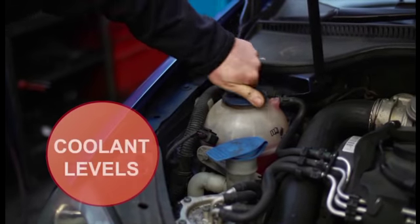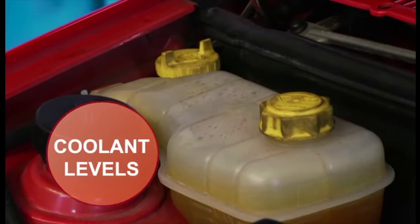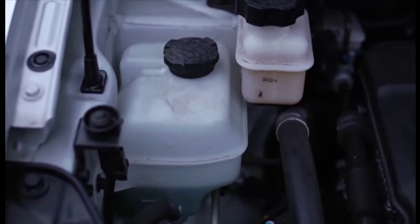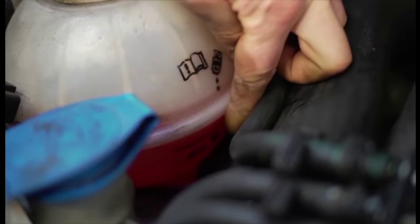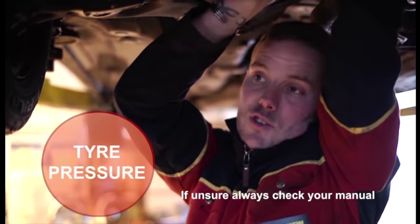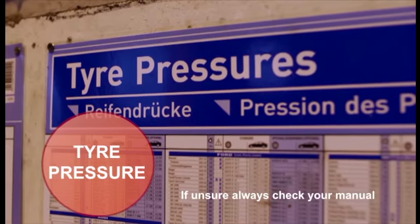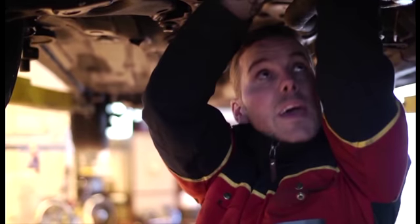For your coolant level, most cars now have a clear plastic bottle similar to this — never open it when it's hot. You can normally see on the side of it a level which says minimum and maximum. And also with the pressures, every garage should really have a chart, and you would set your tyres up to the correct PSI.